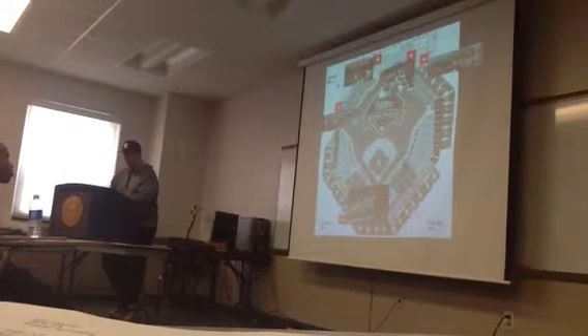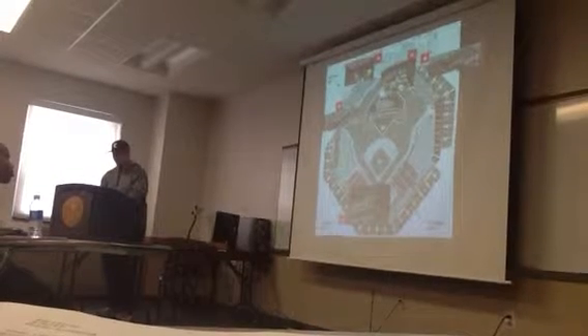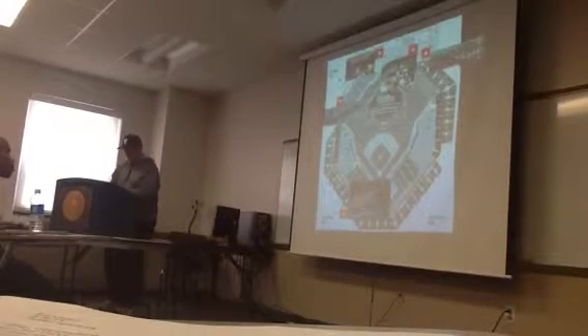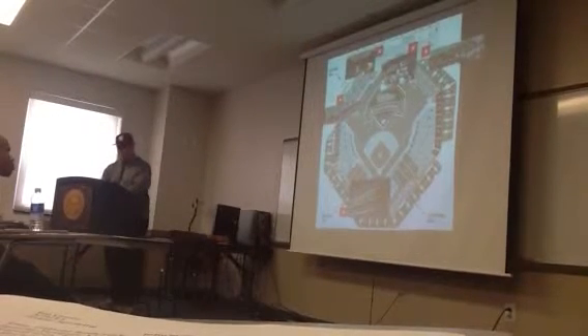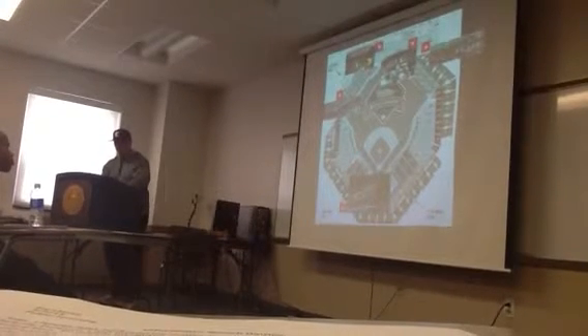Moving into left field, under the scoreboard, is Harry the K's, which is a bar and grill where fans can both eat and watch the game simultaneously. And finally, at the third base gate, is McFadden's Restaurant, which is another bar and grill for fans to enjoy.